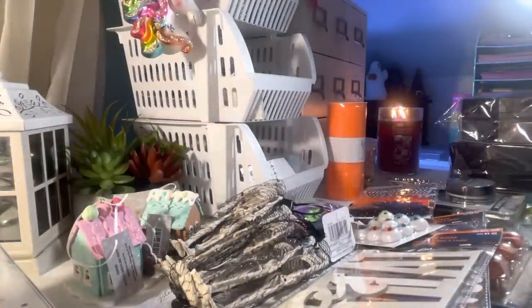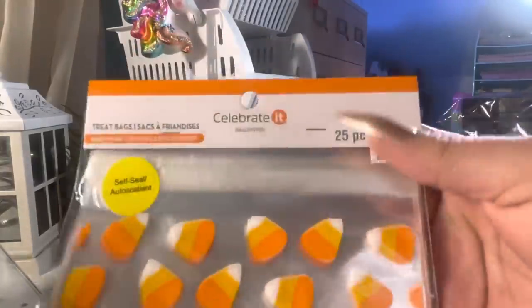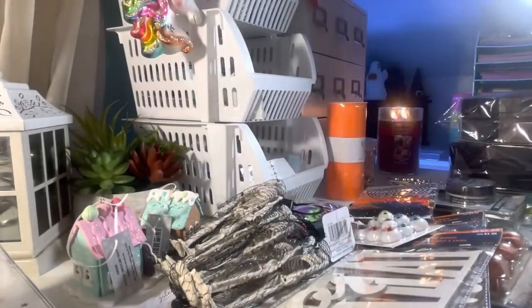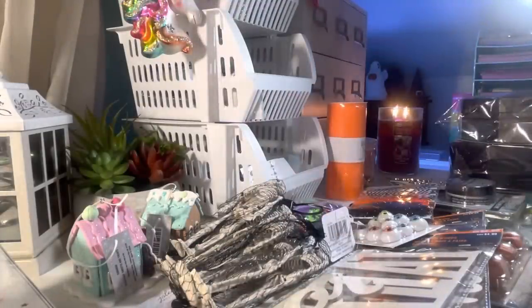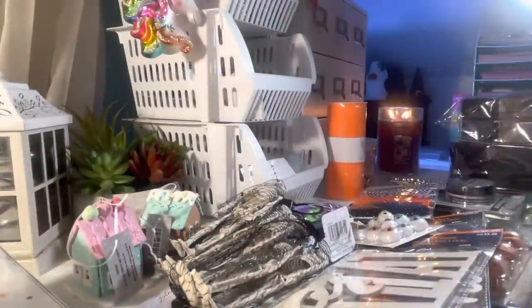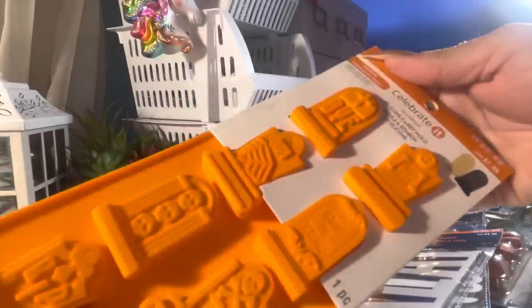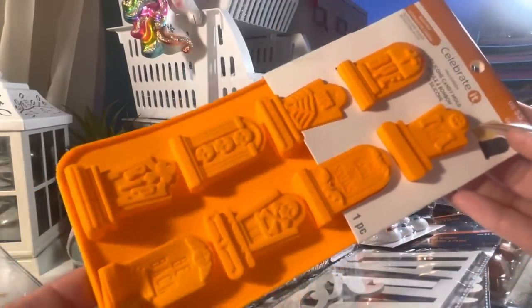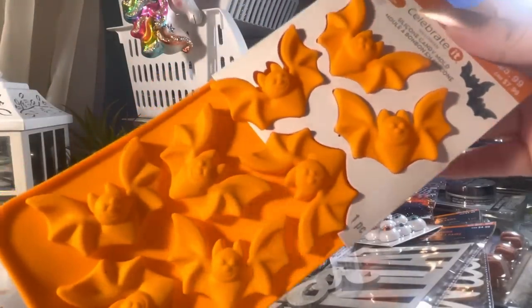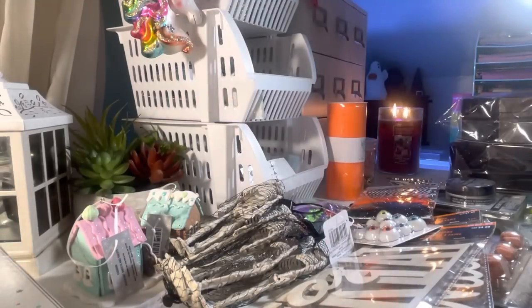I got some treat bags that I did not need but I will use. These are self-seal — you get 25. I love the candy corn print and the Happy Halloween print, all 25. And this one — you only get 12, trick or treat with little candy corn colors. GG picked out some silicone candy molds — she got the ghost, the bats — I love these bats — and the little witch.